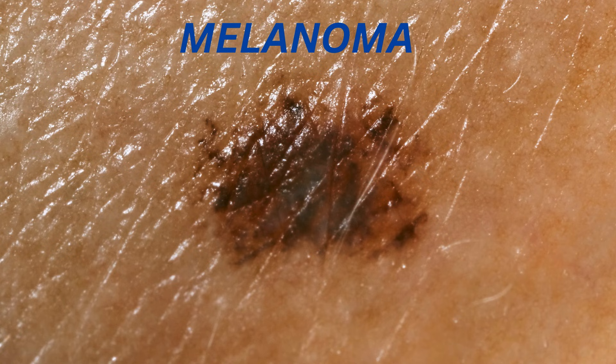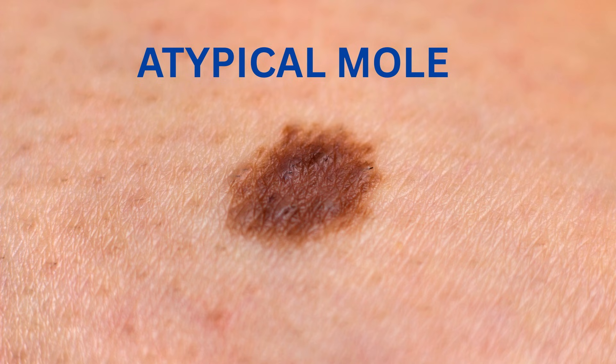Only when melanoma is advanced may it become raised. That's why during my skin checks, I pay a lot of attention to flat moles. Some of these flat moles can be atypical and ultimately lead to melanoma if the level of atypia is significant. It may look like a slightly irregular mole or a new patch of pigment that doesn't stand out much at first. Because it's flat and painless, many people ignore it. So the bottom line: both raised and flat spots should be on your radar. To say that raised spots are the most concerning is inaccurate, though it's not a complete misconception.